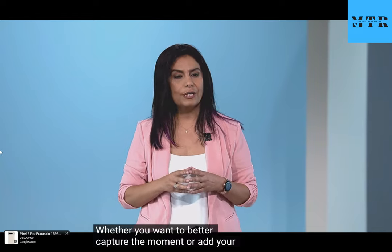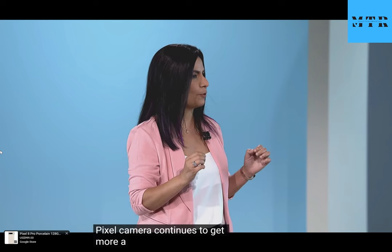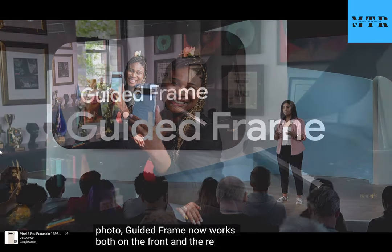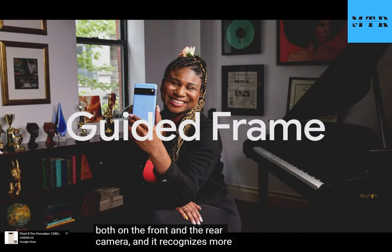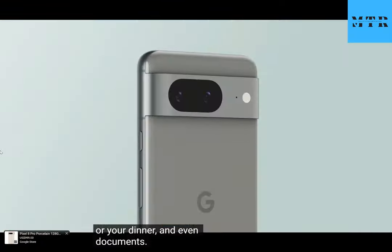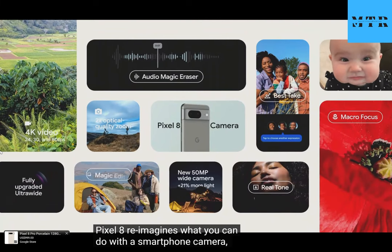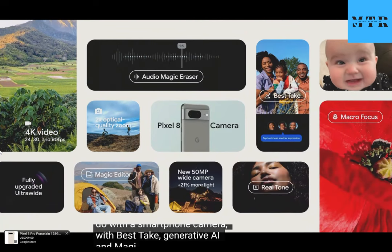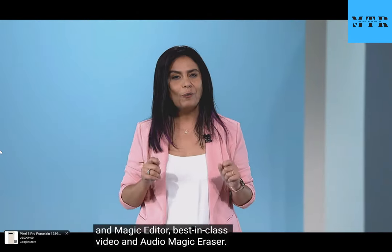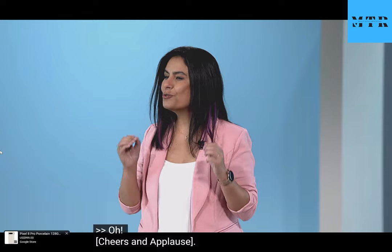It's an intuitive new way to edit so you are in control of your images, whether you want to better capture the moment or add your own creative touch. Pixel camera continues to get more accessible too, to help people with vision impairment get the perfect photo. Guided Frame now works on both the front and rear camera, and it recognizes more than just faces — like your dog, your dinner, and even documents. Pixel 8 re-imagines what you can do with a smartphone camera with Best Take, generative AI in Magic Editor, best-in-class video, and Audio Magic Eraser.